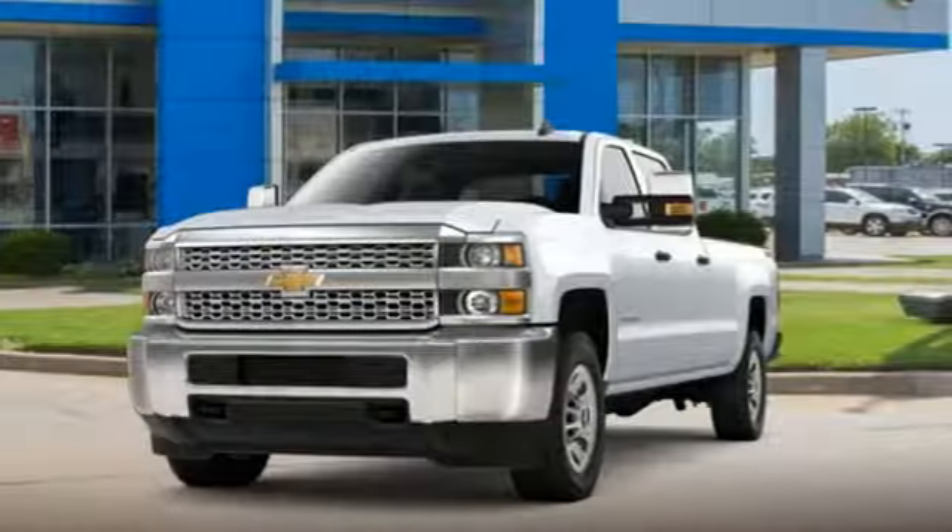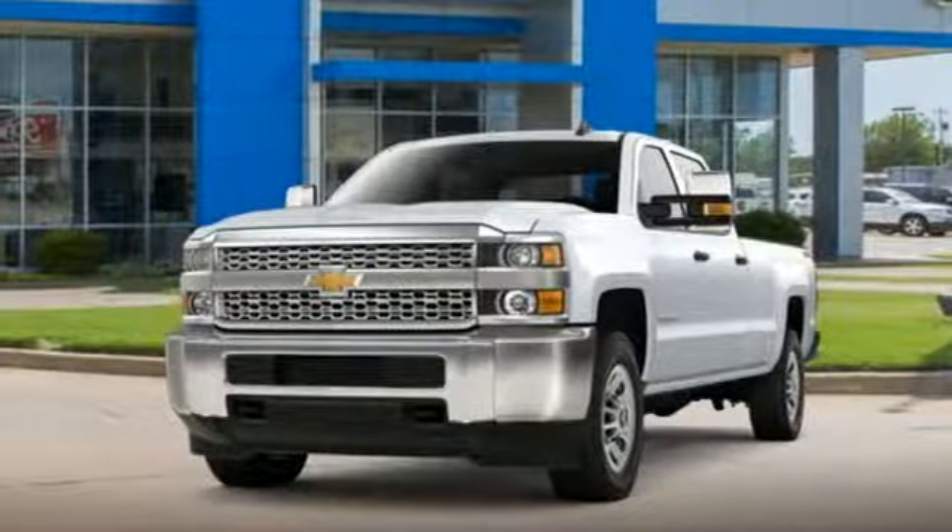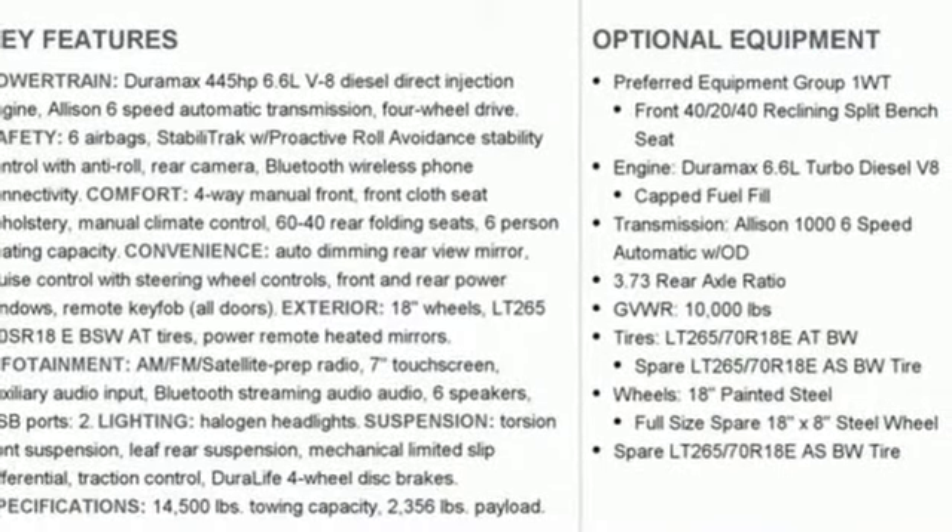Air conditioning, turbo V8 engine, trailer brake controller, gas pressurized shocks, and external memory control.